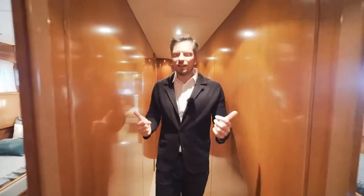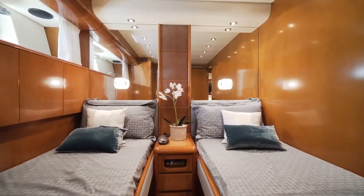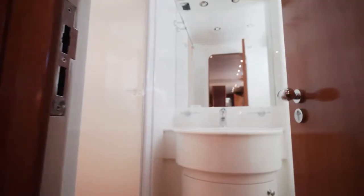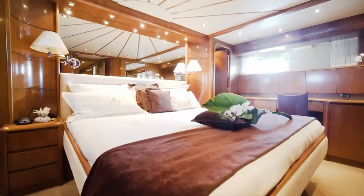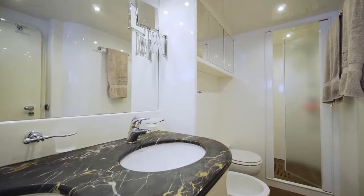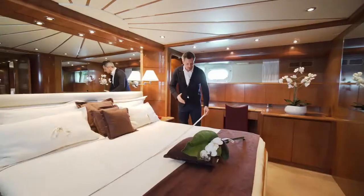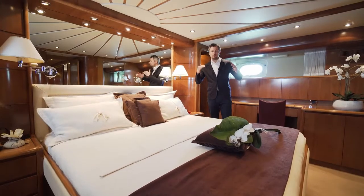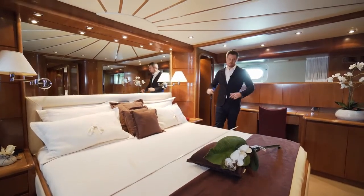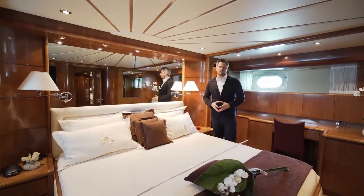We've just seen the VIP cabin, and to the right and left are two guest cabins that look exactly the same — mirrored, with two independent beds for children or guests. Then there's the full-beam master cabin with an ensuite bathroom, walk-in wardrobe, and a 1.80 by 1.90 meter bed. I'm 1.88 meters tall myself, so I would fit perfectly — and that's an important point to know when visiting this boat.